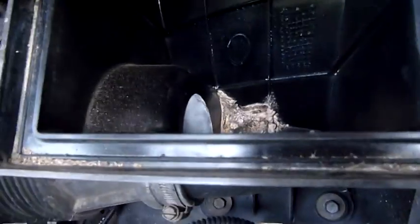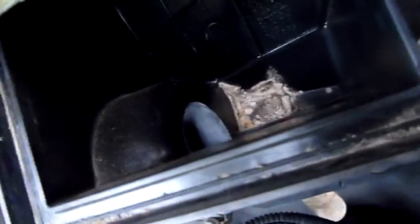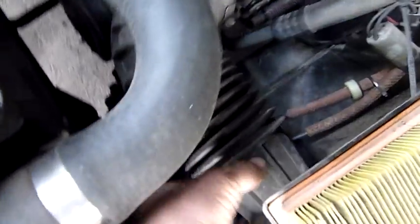It's interesting to find there's no mass airflow meter — it's not in here either. Looks like something died in there, but there's no MAF meter. It's all just flex hose.